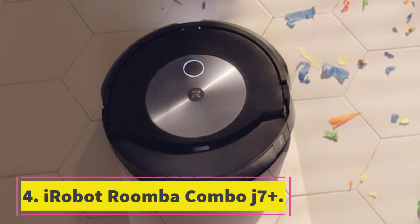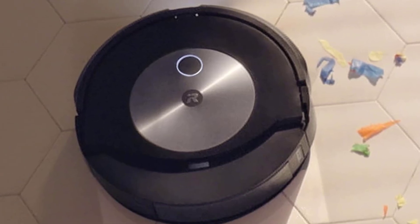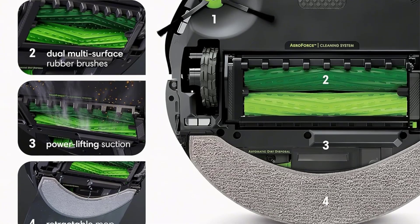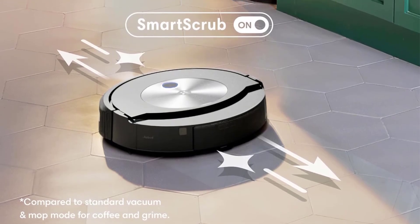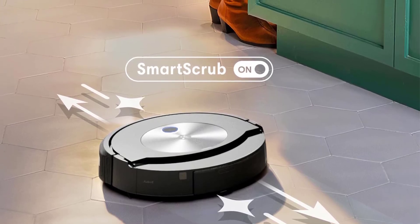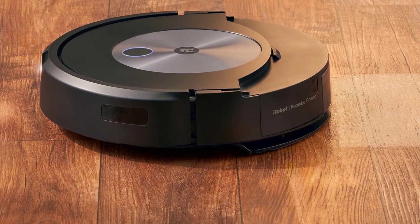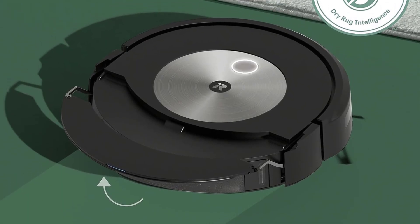Number 4: iRobot Roomba Combo J7+. If you'd rather save a couple hundred bucks, iRobot's Combo J7+, which I've tested for nearly a year, is nearly as good at vacuuming and mopping as the J9+, with a few caveats. Its runtime is a bit shorter, its docking station opens from the top rather than the side like on the J9+ — which is less convenient — and its station doesn't look as nice. Most importantly, its mopping compartment will have to be refilled manually, while the Combo J9+ has an automatic refill function. In my testing, I usually had to refill it after every time it mopped my one-bedroom townhome — an extra step, but not a big deal.